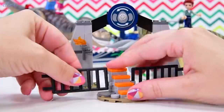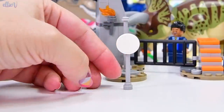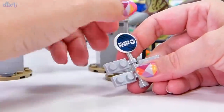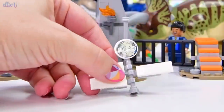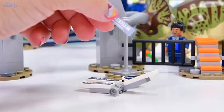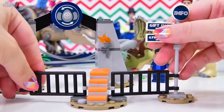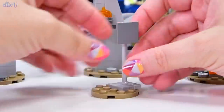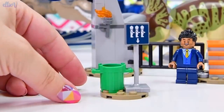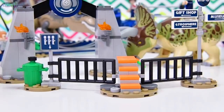We've got stairs - maybe to climb up and pat the triceratops? Probably not, but we could totally use it for that. We've got a nice big signpost full of information - it says 'info' on top. Here are our signs so we know where we're going: gift shop in that direction, gyrosphere that direction, and the museum in the opposite direction. We've also got a queue line and a bin, because it's very important you put your rubbish in the bin.